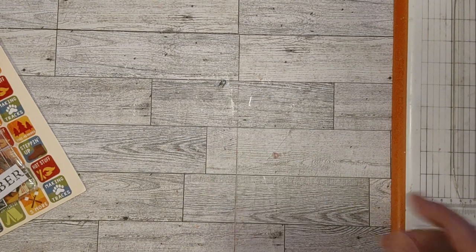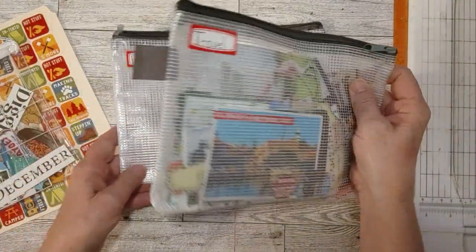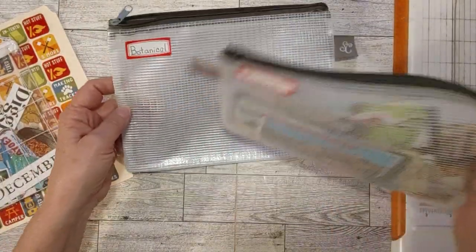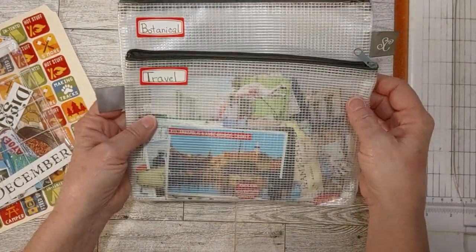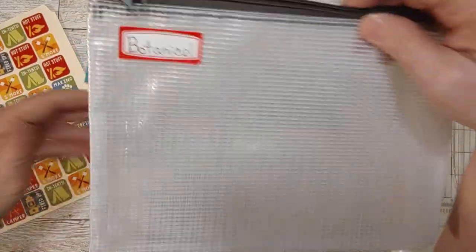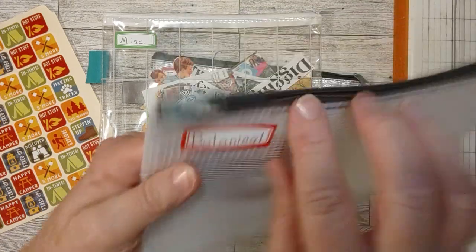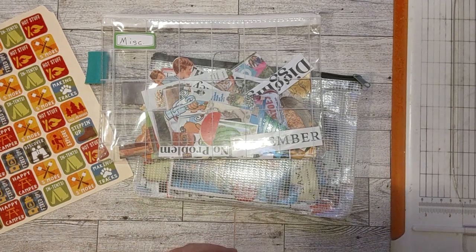So today, first of all, let me show you what I was using last week. I told you about the fussy cuts from magazines and things that I had cut out. I pulled them out and I was almost just going to throw them in the trash, and then I started looking at them and I'm like, these are really cool, I don't want to throw these away. This is the one I've been working on, and I had it labeled botanical right here, and it is empty. So what did I do with them? I will show you.